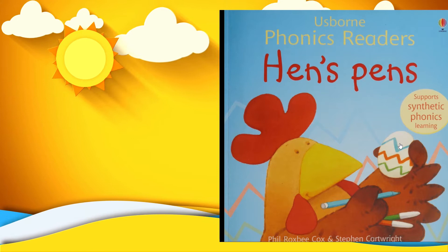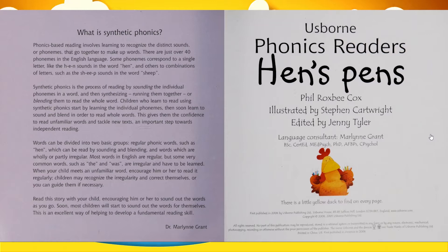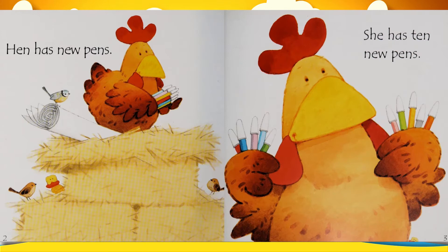Hello everybody, and Ben is here with you with another story. It's called Hen's Pens. It's written by Ferox B. Cox, illustrated by Stephen Cartwright, and edited by Jenny Tyler, and retold by Ben Johnson.